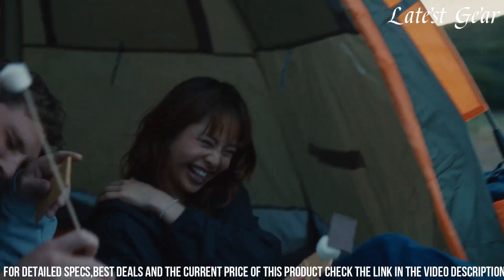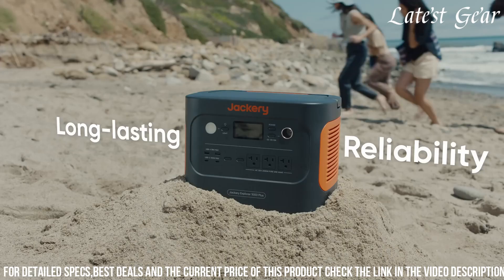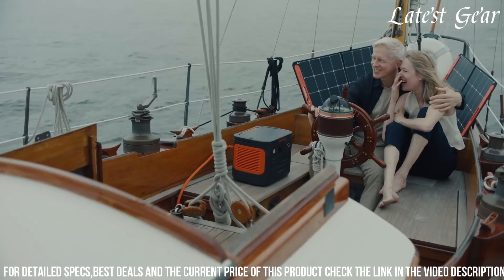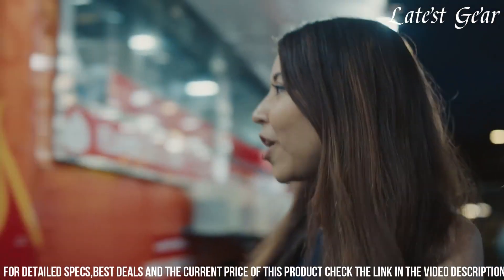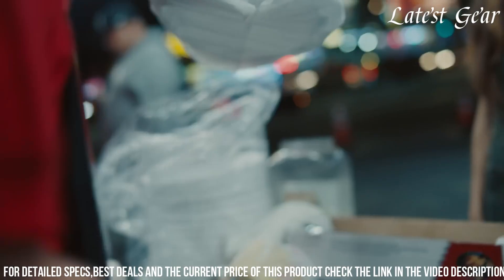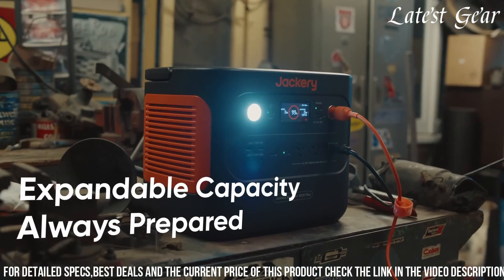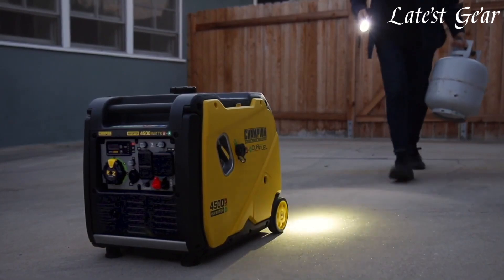Featuring multiple charging options, including AC outlets, USB ports, and a 12V car port, it can power a variety of devices and appliances simultaneously. Compact and lightweight for its capacity, the Jackery Solar Generator 1000 Plus offers versatility, convenience, and environmentally friendly power options for those seeking dependable and portable power stations for various applications.